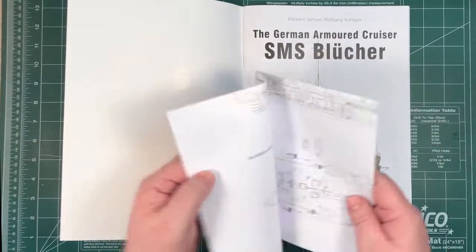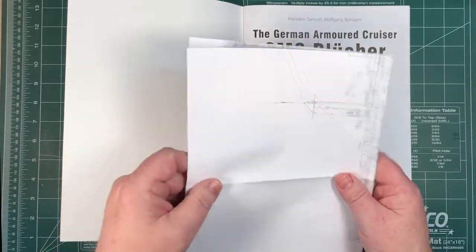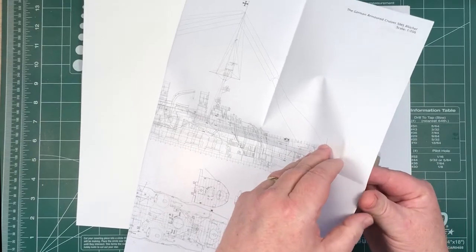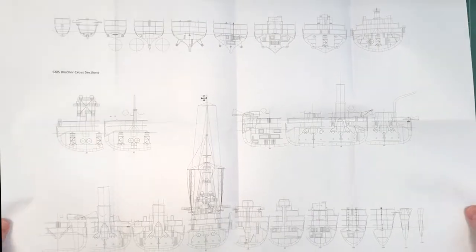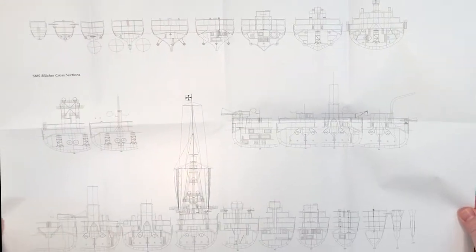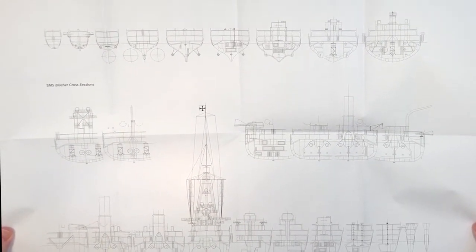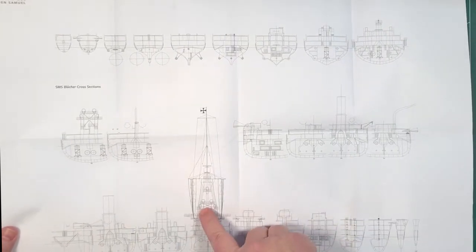The first thing you notice in here is the plans. I reviewed one of these books for the Yohagi a while ago, and that had 3D glasses inside it. This one has plans instead — there's a full set of plans. Let's move them around a bit to make sure they all appear. They are in 1:350th scale, which shows you the hull contours all the way through. You can also see the rigging there as well.